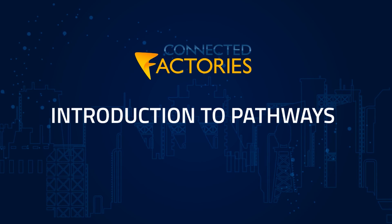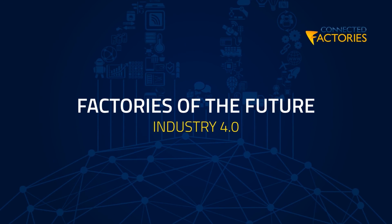Hi, my name is Chris. I'm happy to give you an introduction into the pathways to digital manufacturing that are being developed by the Connected Factories Coordination Action.